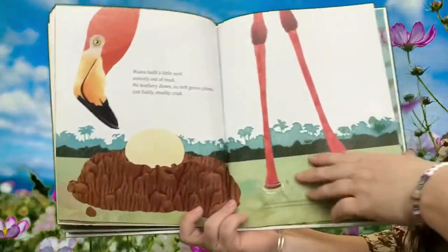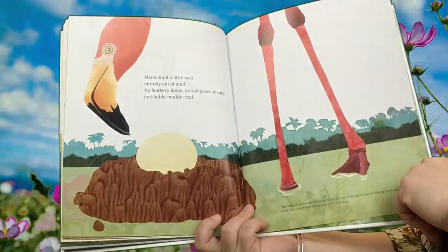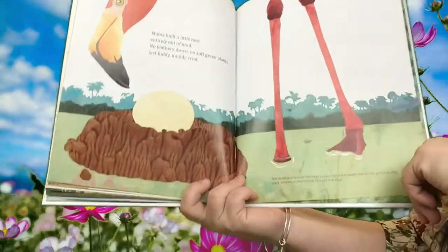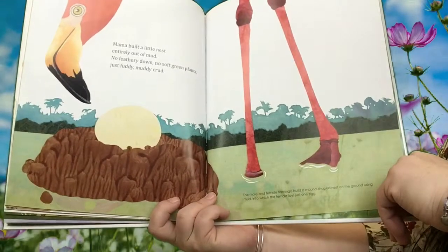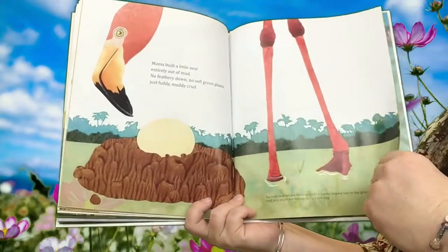I know this bird too — what is it? A flamingo. Mama built a little nest entirely out of mud — no feathery down, no soft green plants, just fuddy muddy crud. The male and female flamingo build a mound-shaped nest on the ground using mud, into which the female lays just one egg. So they only lay one egg at a time.